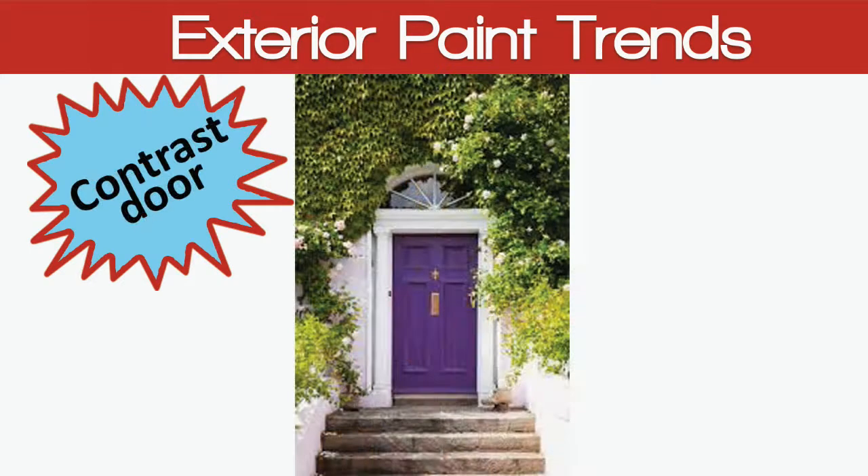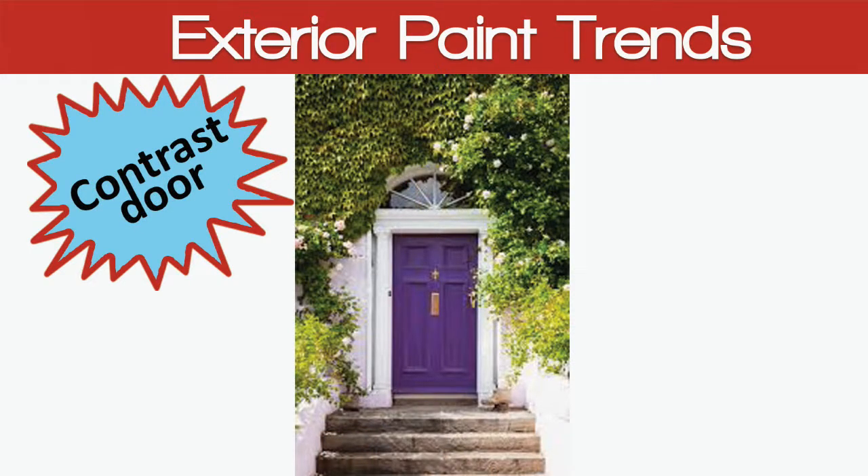And finally, a contrasting front door. It's another way to approach color but in moderation, and is easily changeable if you don't like it.